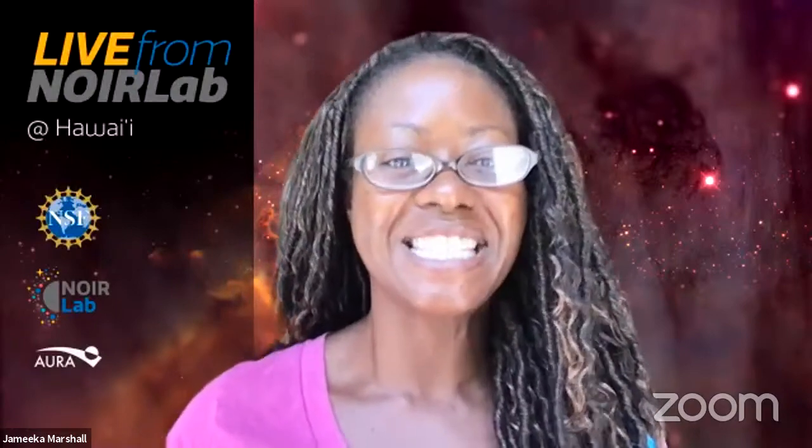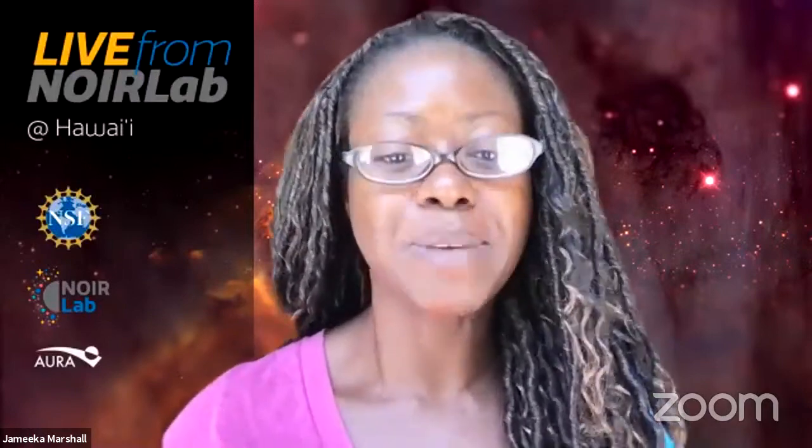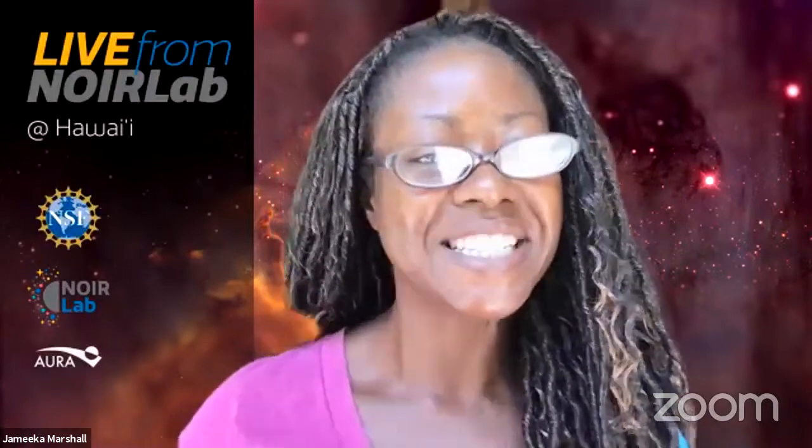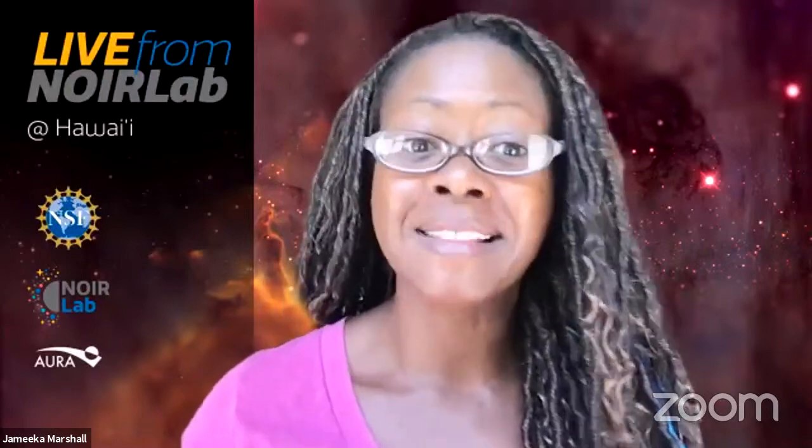Aloha! Welcome to this week's edition of Live from Nuora Lab from Hawaii. My name is Jamika, and I am an Outreach Assistant at the International Gemini Observatory, which is a program of NSF's Nuora Lab.